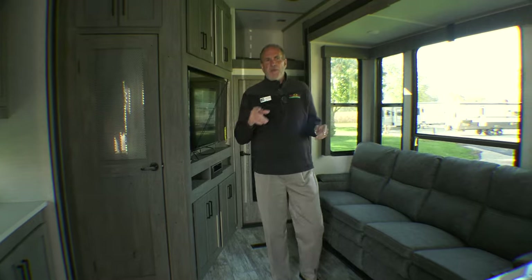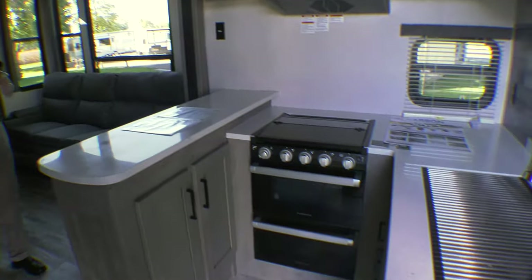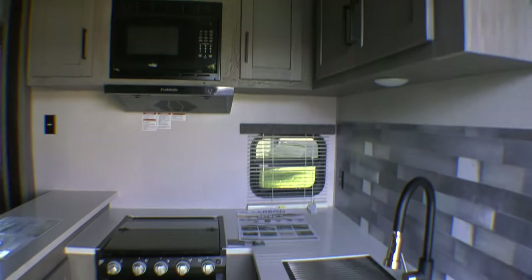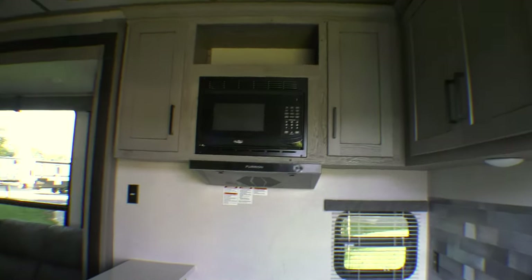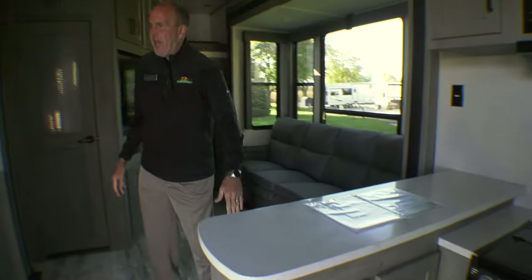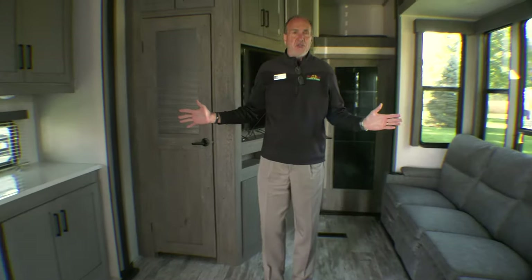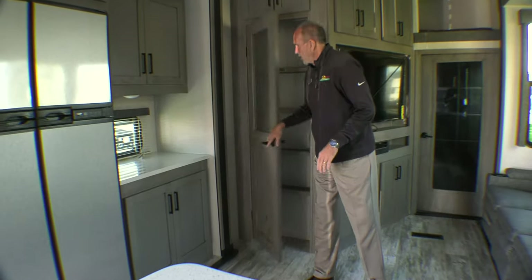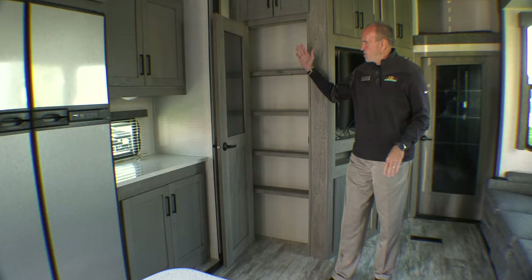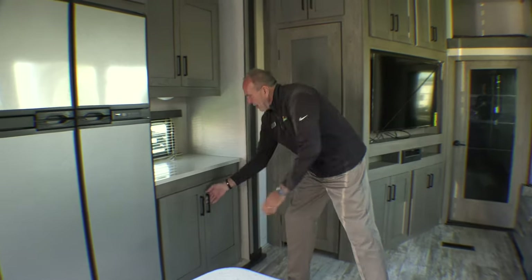This floor plan is awesome — it has an H-shaped kitchen. It does have an oven, three burner range, microwave, and the country sink with the sprayer faucet. These are all solid surface countertops. The way it's laid out, it gives you a lot of living room. Look at this giant pantry — you're not going to have to hit the grocery every week. You do have storage underneath as well.